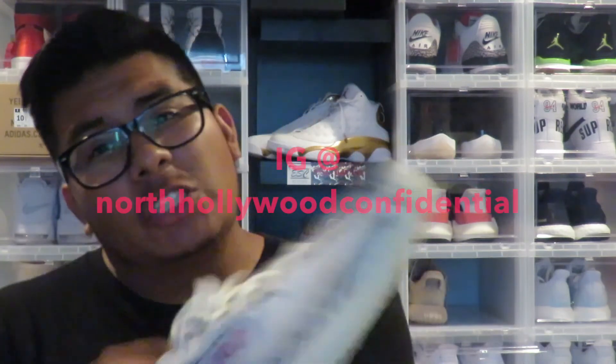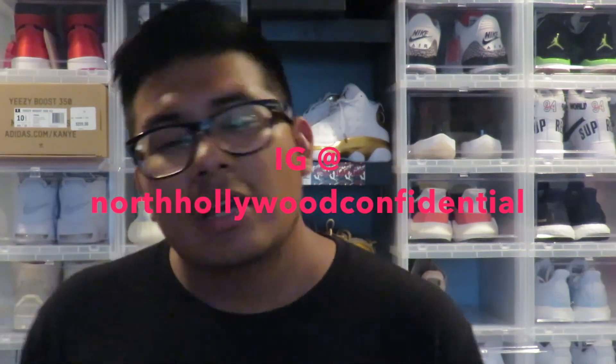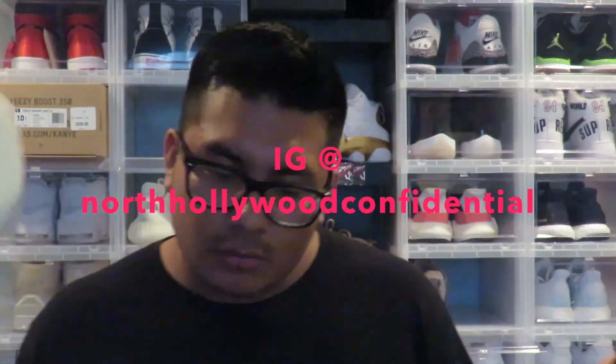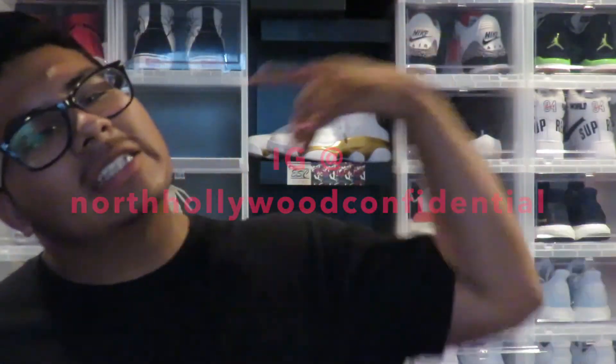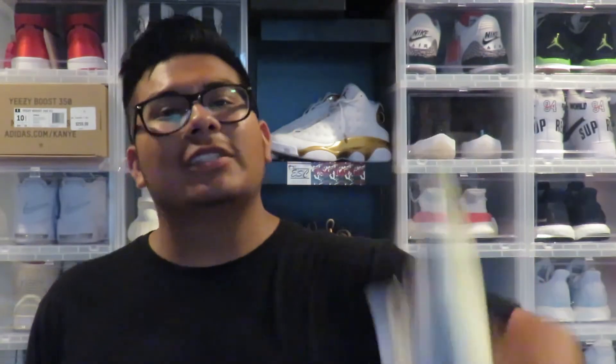Thank you guys for watching — hope you enjoyed the video and got some insights, and hopefully you'll cop a pair of Yeezys because I want all of us to wear them. Please subscribe to my channel if you haven't. I've turned my personal page into the ESC Kicks Instagram, so you'll see shoes and my personal life. I post a lot on Stories, including when I'm copping shoes before I even put a video up. Follow me on Instagram — I'll put the handle down on screen — and like I always say, peace.